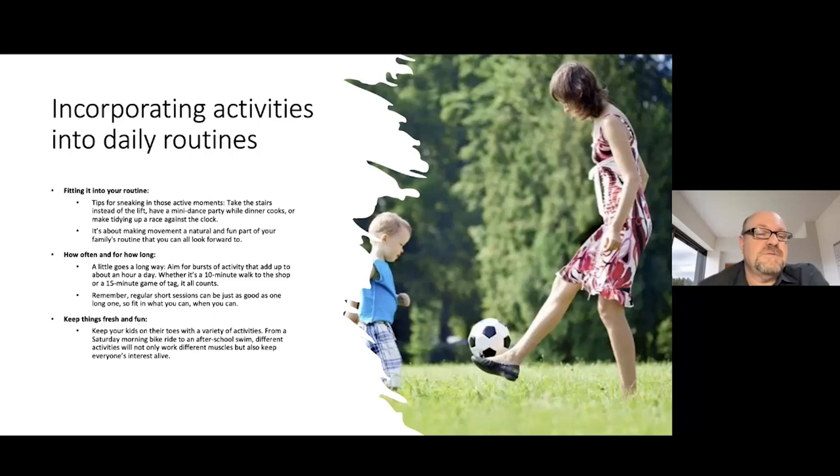Whatever you do with your children when it comes to development should be fun and playful — something you both enjoy. If you don't enjoy it or your kids don't enjoy it, why do it? Keep your kids on their toes with a variety of activities — from Saturday morning bike rides to after-school swimming. Swimming is a wonderful activity for children, especially for gross motor skills. Different activities will work different muscles and keep everyone's interest alive. You can even let the kids take turns choosing the activity — you might be surprised by their creativity.